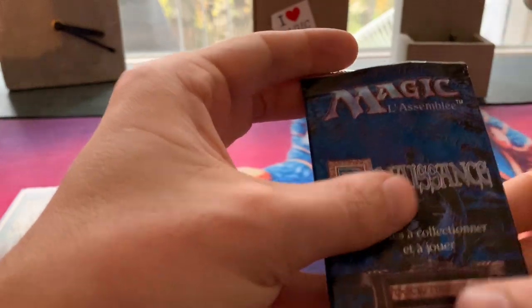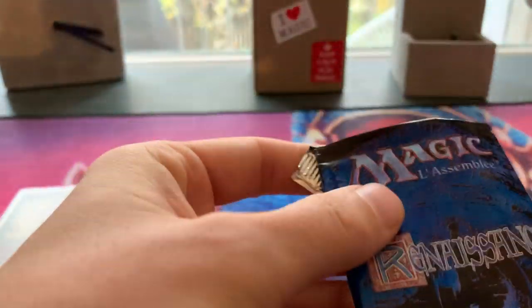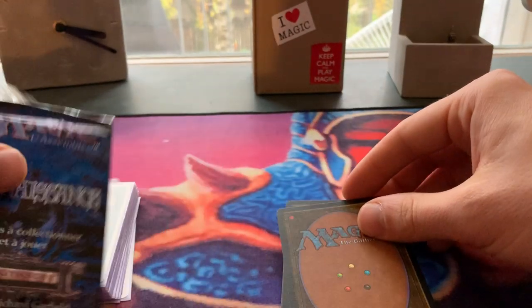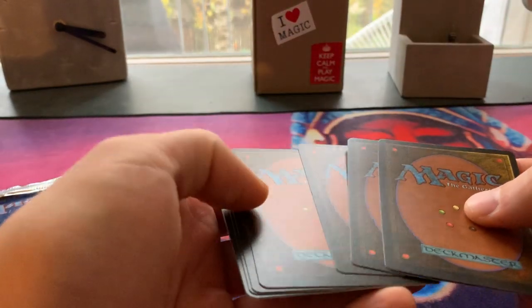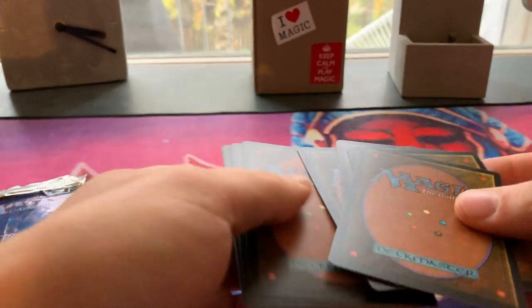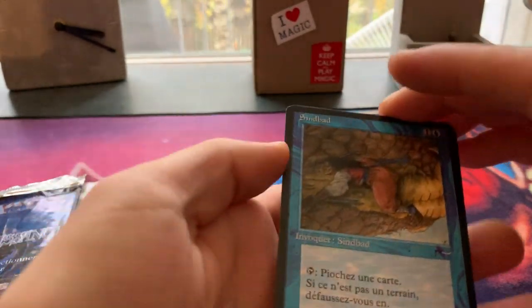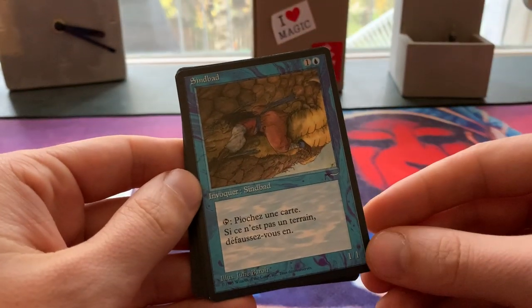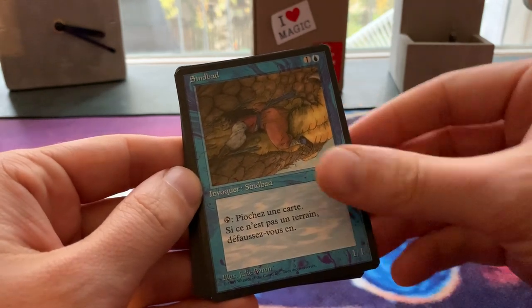It's open — no way back now. Let's have a look. There we see the cards. I believe these are the uncommons, and this must be the rare. Oh wow, this is a really nice pull — it's Sinbad! Really nice card. And look, they have the nice black border, which makes them a bit more valuable.